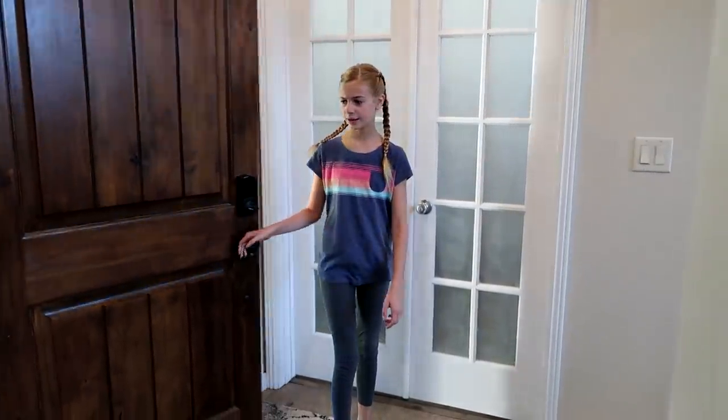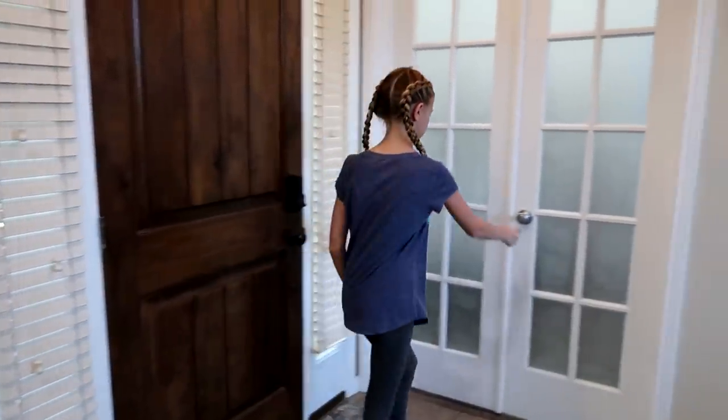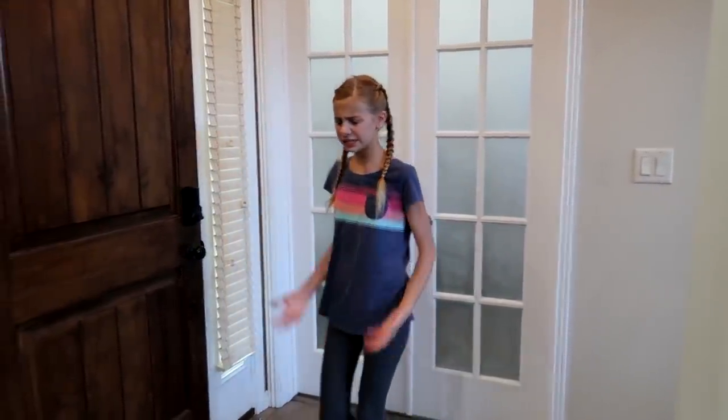I'm home! Hello? Is anybody here? Hello? Where is my buddy?